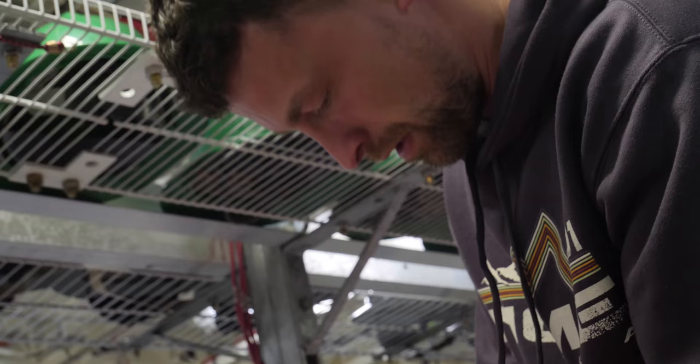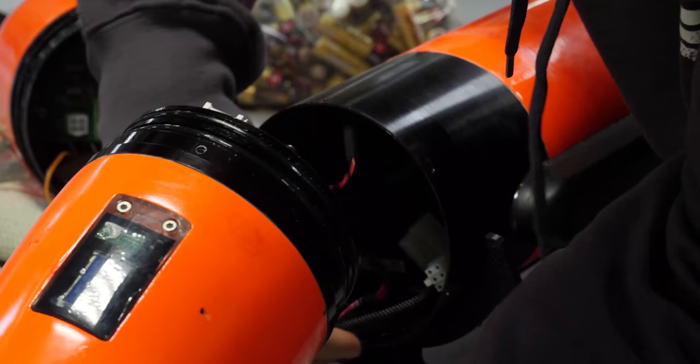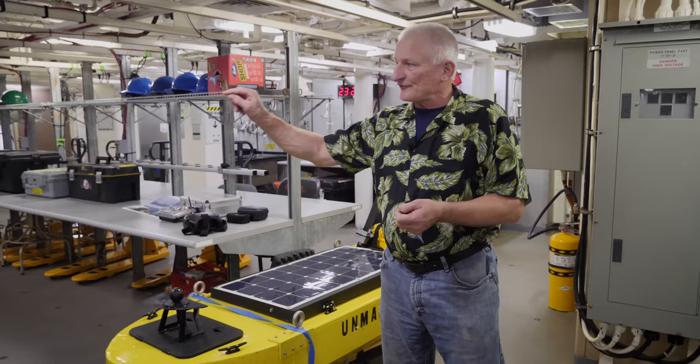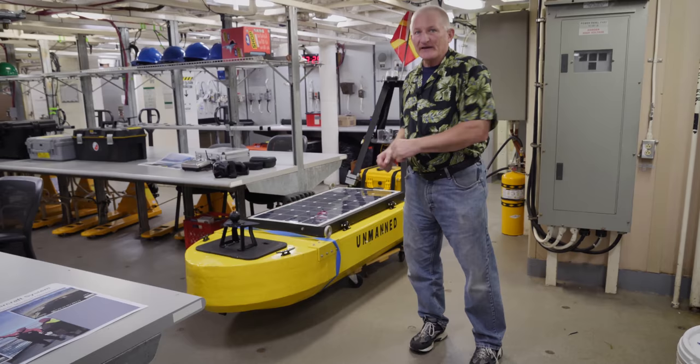Autonomy is the name of the game for this particular mission. Using aerial and underwater drones, researchers are able to see what's going on wherever they're doing their research. The reason we're so interested in autonomy is because it is a force multiplier for the Coast Guard. Rather than sending two or three ships up, we can send one ship up, and if we've got this type of technology active out there, they can cover as much ground — it'll be cheaper, with fewer people up there.